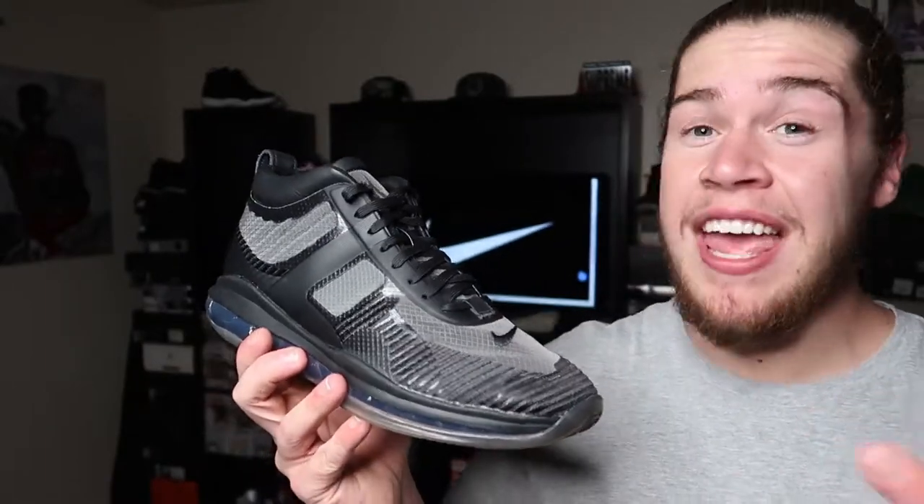How are people sleeping on these? They killed it on this. I'm so impressed with this shoe. The look is on point. It's a collaboration, and the quality is a ten — this is a nice, comfortable sneaker.